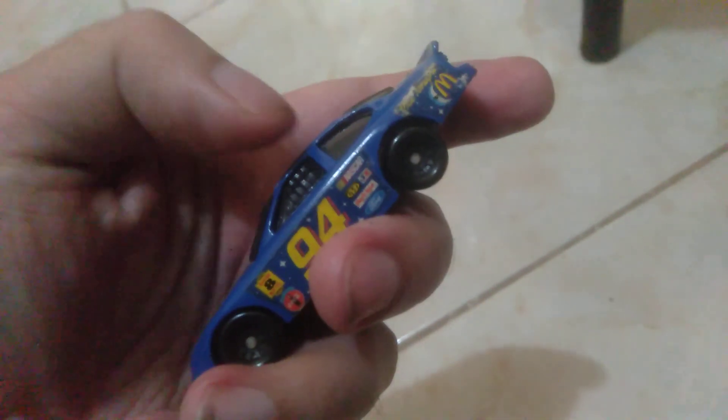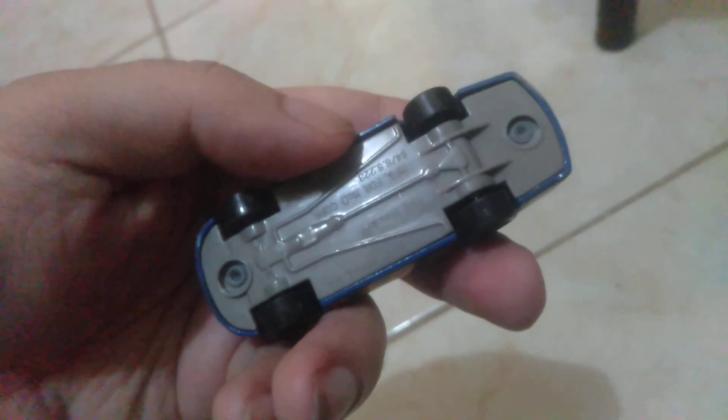It's a lot heavier, made of a more solid material. The plastic seems more heavy-duty. On the lower side, the wheels are made of black molded plastic with no linings, unlike the original Hot Wheels from Toys R Us.